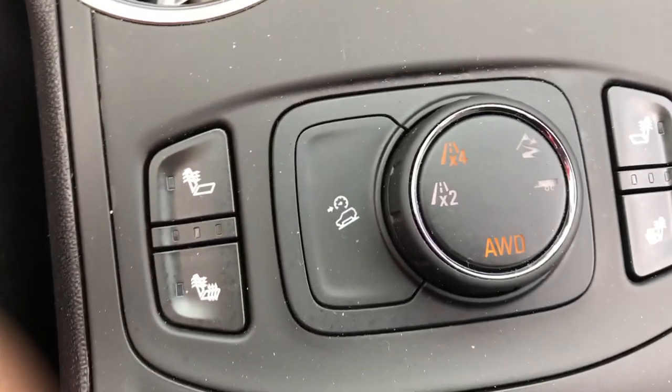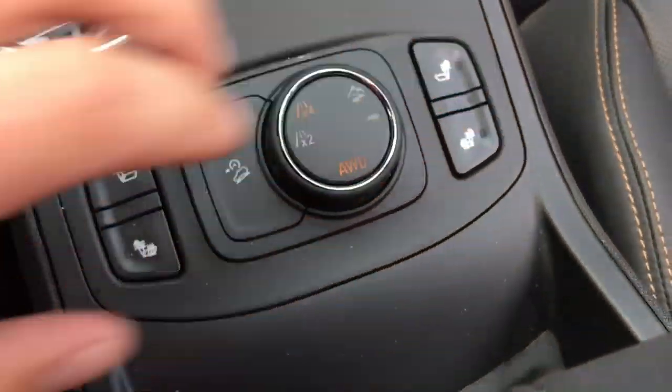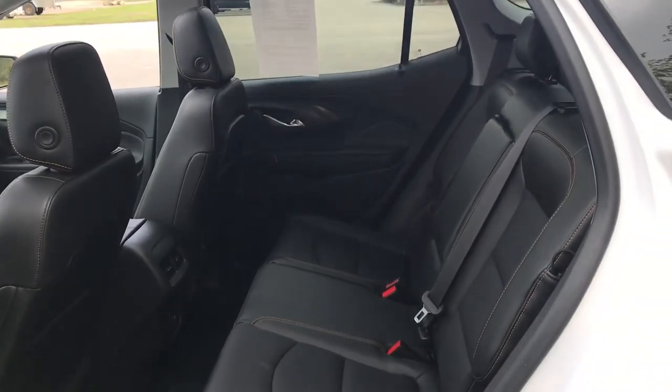Got your climate controls. You also have a push button shifter in this vehicle. Got your cup holder and center console. Got your drive controller with your two-wheel drive, four-wheel drive, off-road and trailering mode, as well as hill descent control. Driver heated seat as well as passenger heated seat.